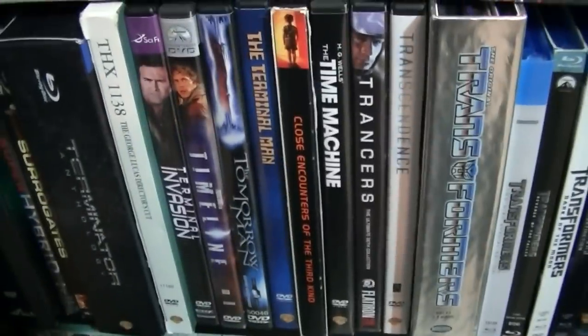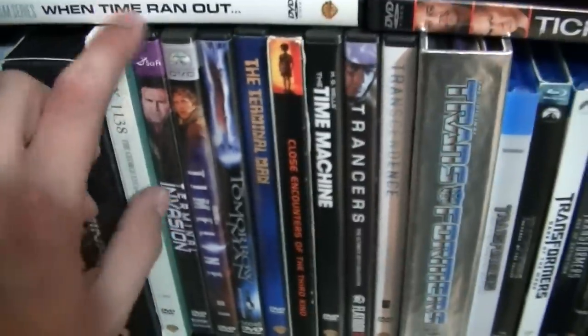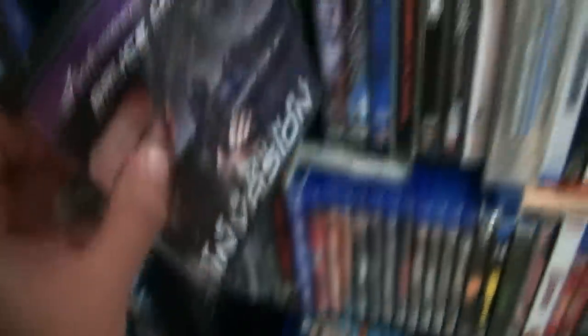When Time Ran Out, Ticking Clock, Terminal Invasion — this is a great Bruce Campbell movie. If you've never seen it, check it out. It's kind of like The Thing — actually very much like The Thing.